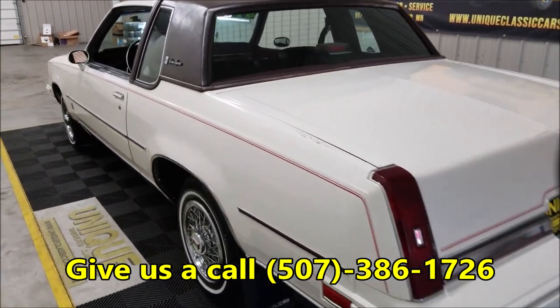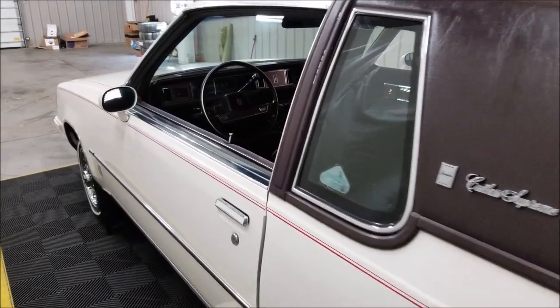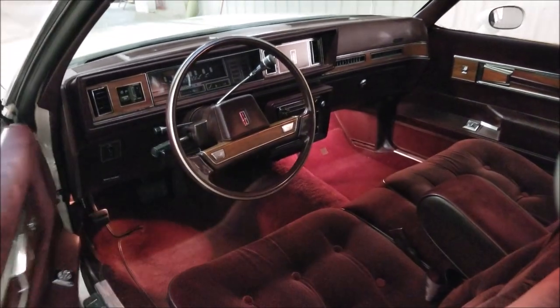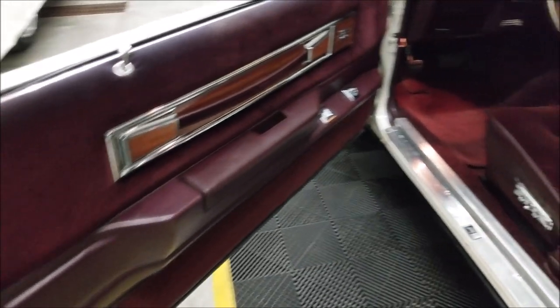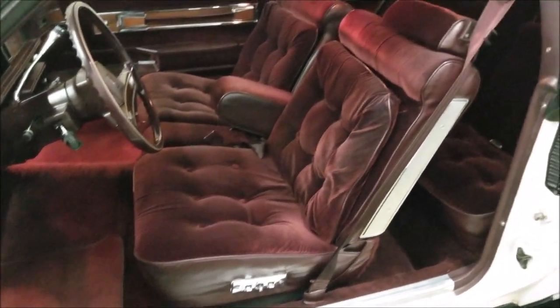It's a very smooth running car. We'll start it up so you can see it run here. The AC does blow cold — we'll take a look at the engine compartment too. Nice and tidy stock underneath there, just what you'd expect. The door cards are original and in great shape. Slip around here so you can see the true color of the interior.